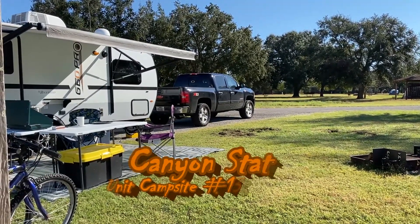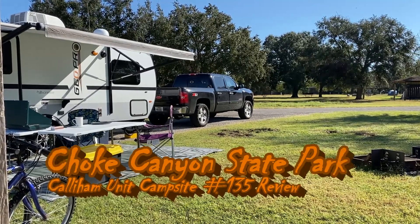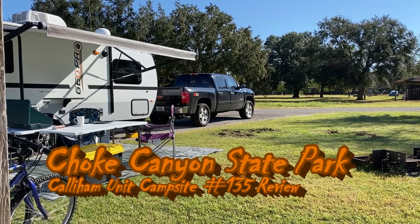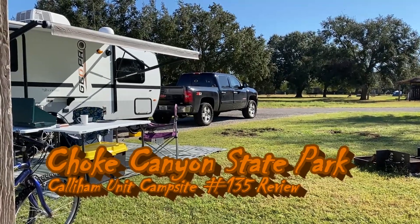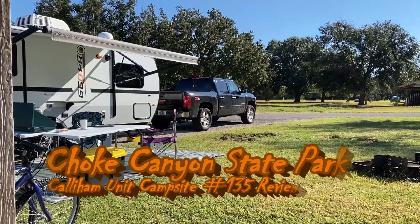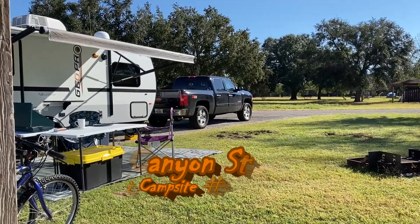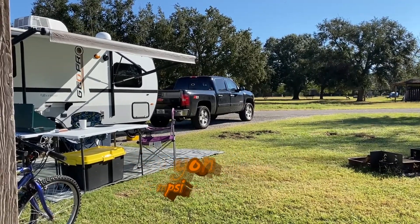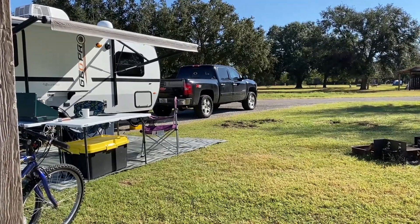Welcome back YouTube to the channel. Chris Camping Texan here, and it's the weekend of November 7th and 8th. We are at Choke Canyon State Park in Three Rivers, Texas. That's where the GeoPro is this weekend. We are in site 135, and I want to share the good and the bad of this site with you.